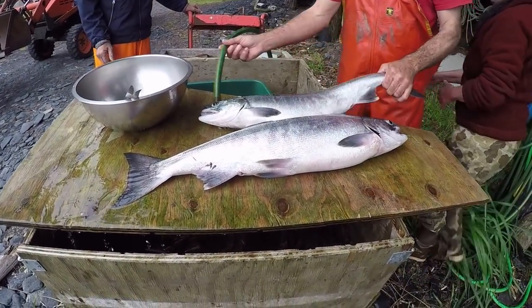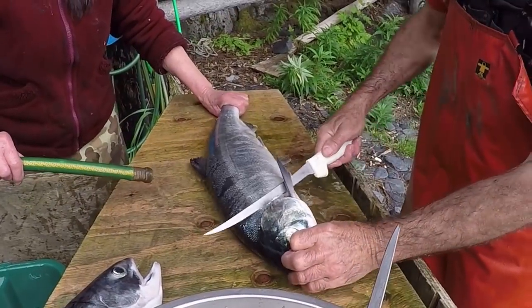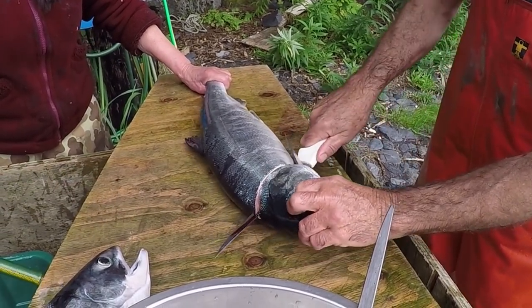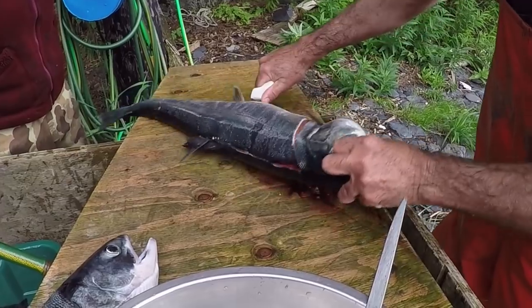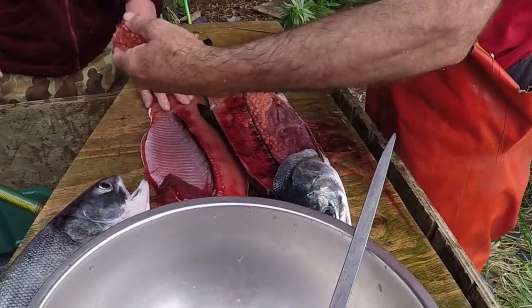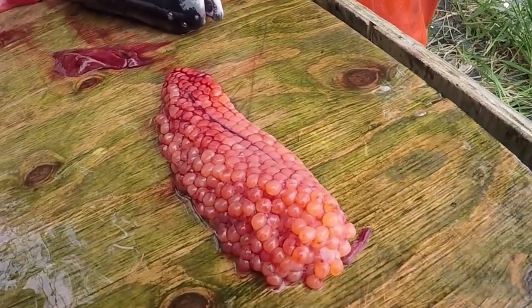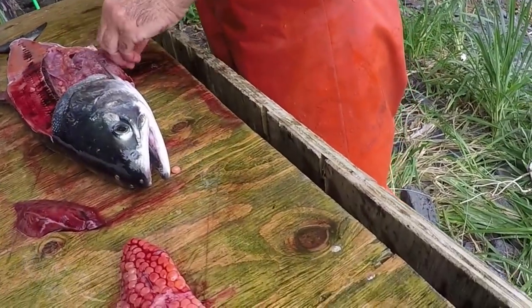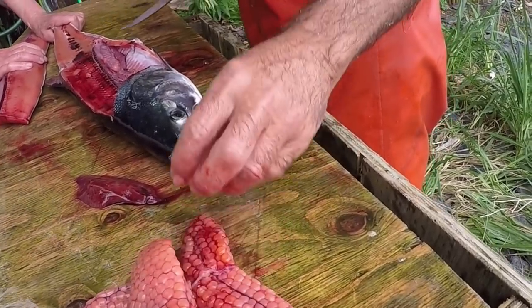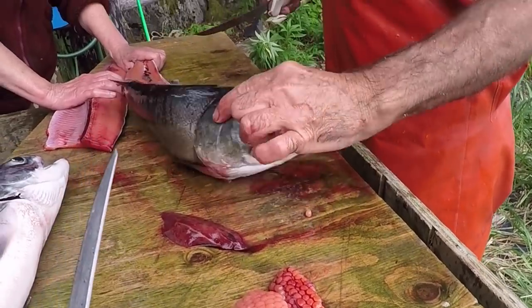John is preparing to fillet a dog salmon. Just cut down until you hit the backbone, and then turn your knife. There's your fillet, and there are the eggs — the roe. Chum salmon have great big eggs, and the Japanese really love chum salmon roe. They also use them as bait for trout fishing.